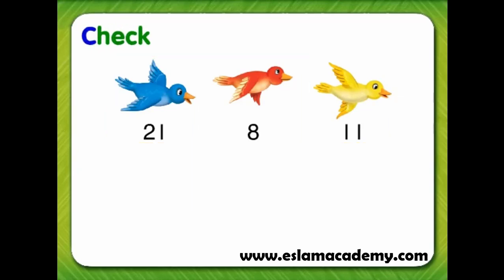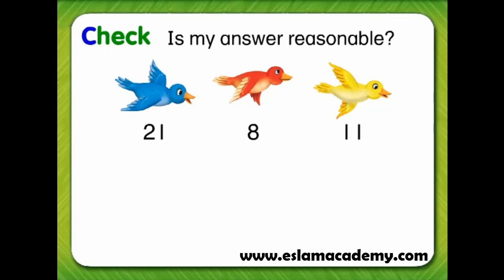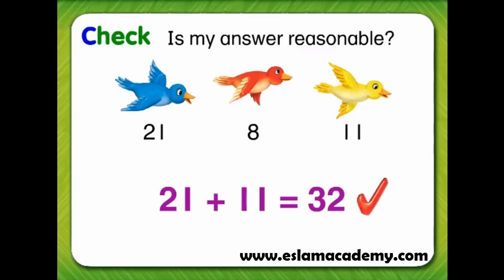Now let's check our answer. We can see if our answer is reasonable by looking back at the problem. Tara saw blue birds and yellow birds. 21 blue birds and 11 yellow birds is a total of 32 birds, and that's how many Tara saw. So our answer is reasonable.